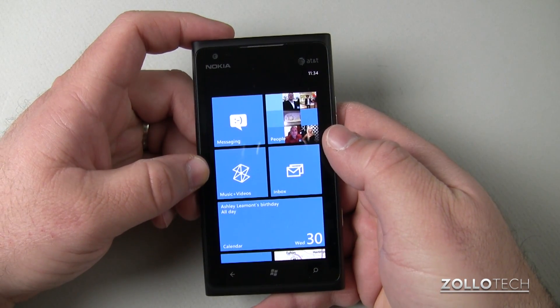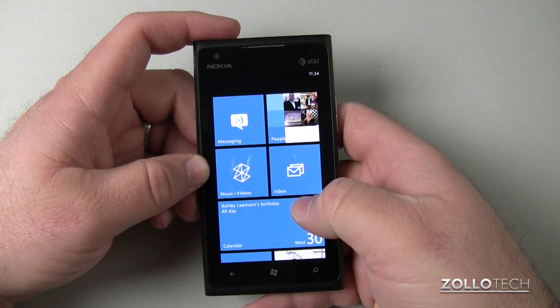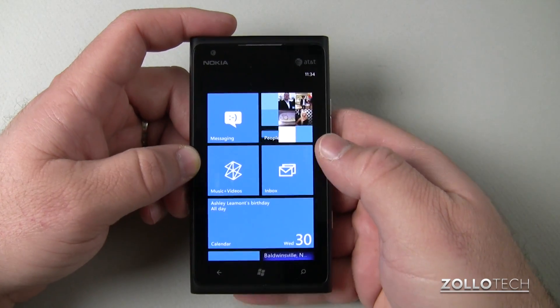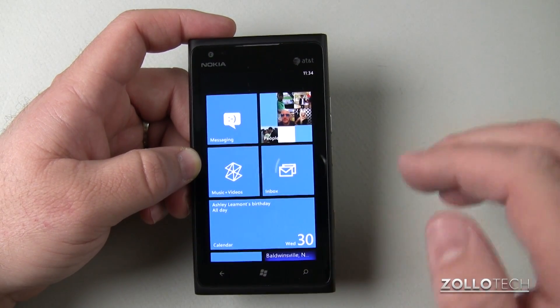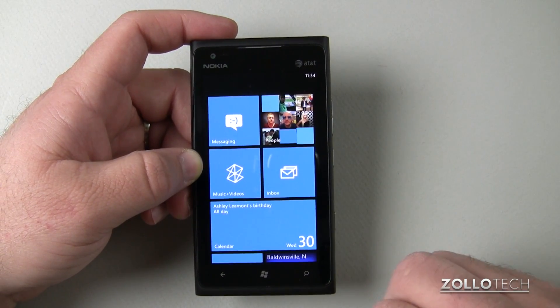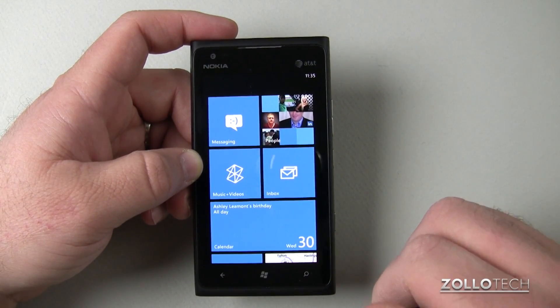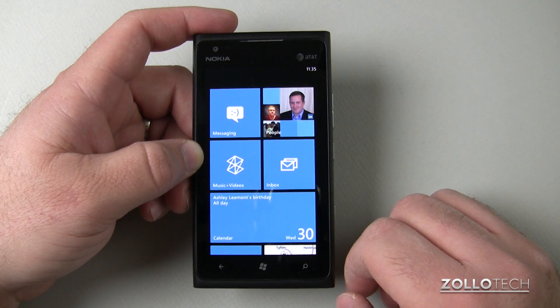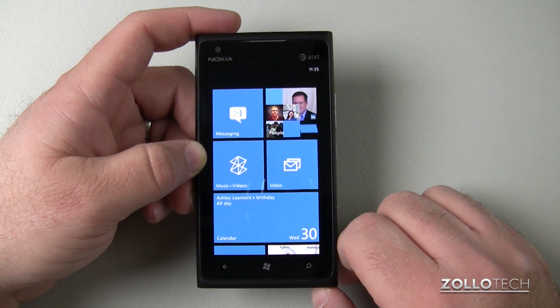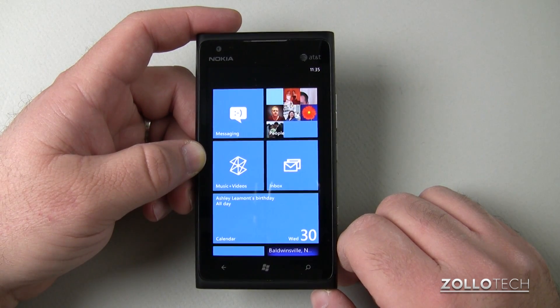There are some changes to the lock screen as well. If you have a Lumia 900 and you updated it to Windows Phone 7.8, I'd love to hear if you found any little extras or anything like that — please place them in the comments below. If you have any other questions feel free to ask. If you haven't subscribed already, please subscribe. As always, thanks for watching — this is Aaron, I'll see you next time.